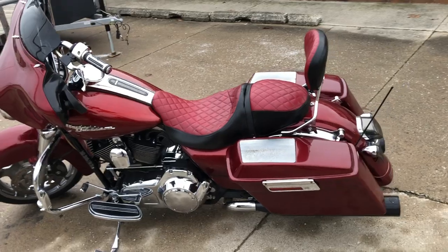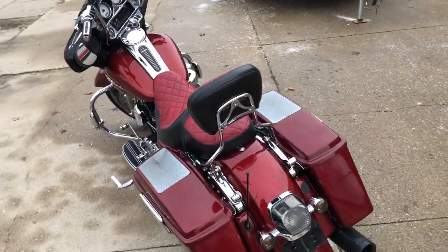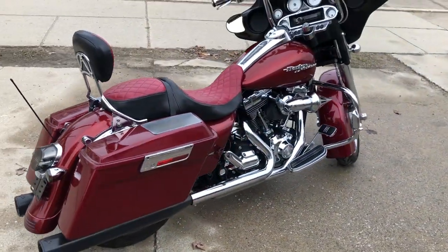It's got the cone air filter, custom seat, matching custom backrest, speakers in the saddlebags, chrome all over the motor, and a dual Vance and Hines exhaust — really sets this thing off.